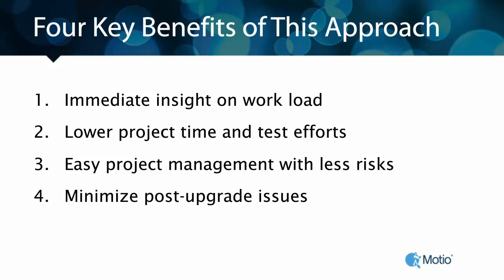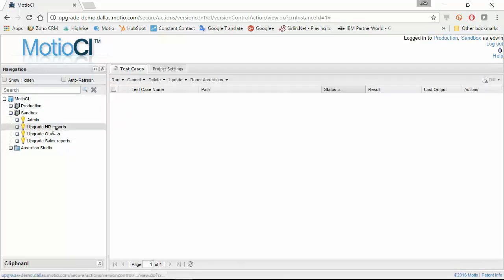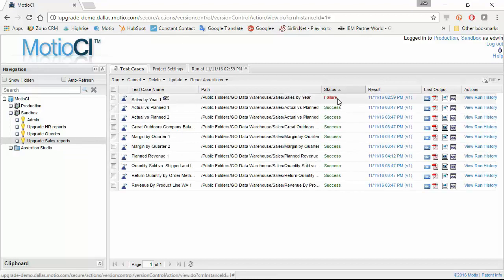Thank you, Jeff. Let's take a look at how this actually works in Cognos and in Modio CI. I have here a recorded video. On the left side I have my production environment, and I have set up my sandbox — both are monitored by Modio CI. We know what's in those environments, we version it, and we can test it. I have set up three test cases: one for the HR reports, one for the sales reports, and one for the queries. I ran the test cases and they're all successful, capturing output in PDF and SQL. But in the sales reports, we have a failure — this report had a problem, so I disabled the test case and marked it as a failure, putting it out of scope.